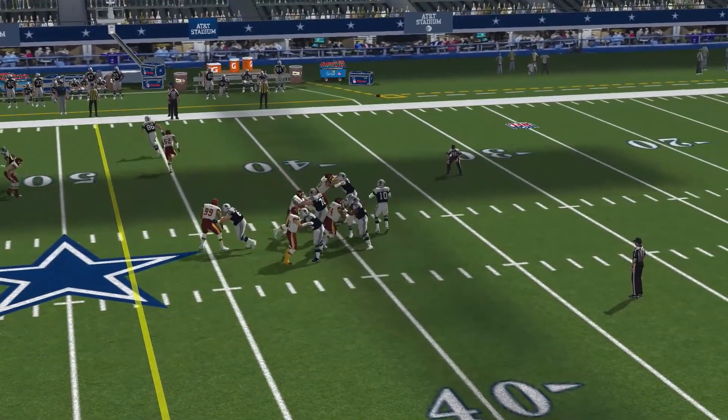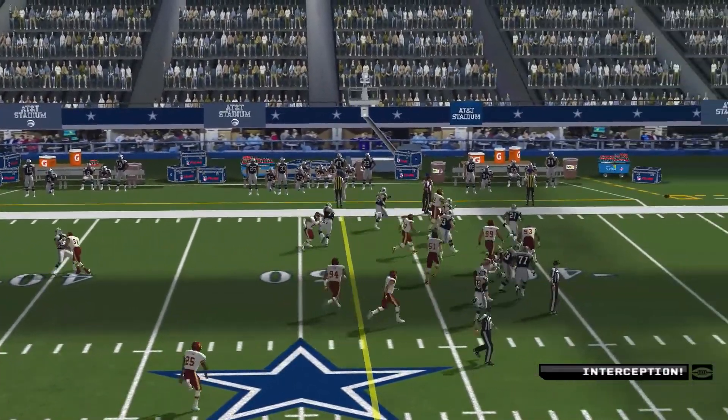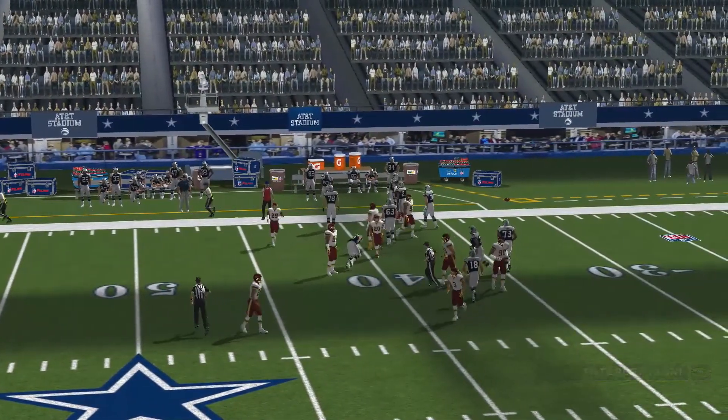Drops back, back deep, off his back foot — it's going the other way. What a play by the veteran.